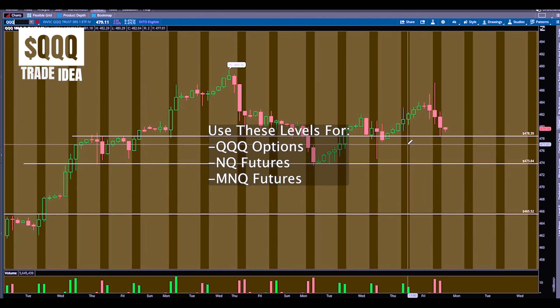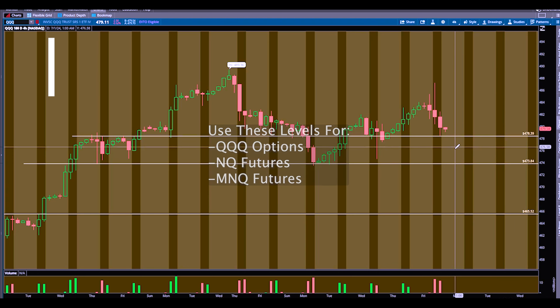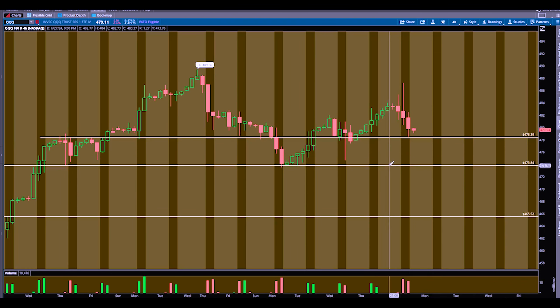Up next, QQQ. These are clear levels to me. We lose this 478.3 area, we have room back down to 473.84. I don't see much support in between there, so we can get into a trade and catch a move like this with options or NQ — it's going to be a big day trade payday. And below that, same thing as we've seen on SPY — we have quite a bit of room to the downside. If you don't know how to trade my levels, I have a video on my YouTube recently. Go check it out — it's probably five to seven minutes.